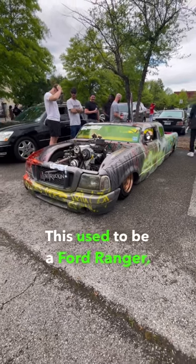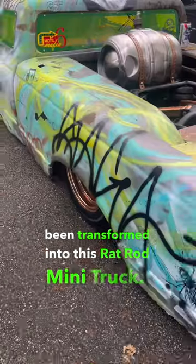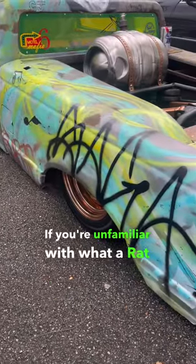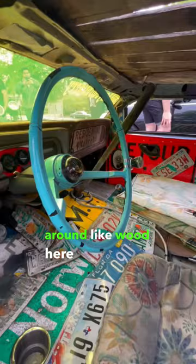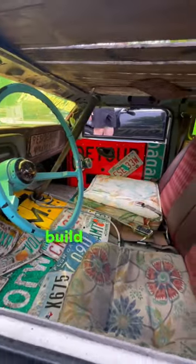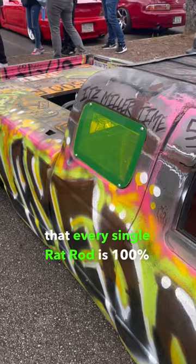This used to be a Ford Ranger, but it has since been transformed into this rat rod mini truck. If you're unfamiliar with what a rat rod is, you basically take whatever materials you have laying around — like wood here and license plates there — and build a car out of it. And that ensures that every single rat rod is 100% unique.